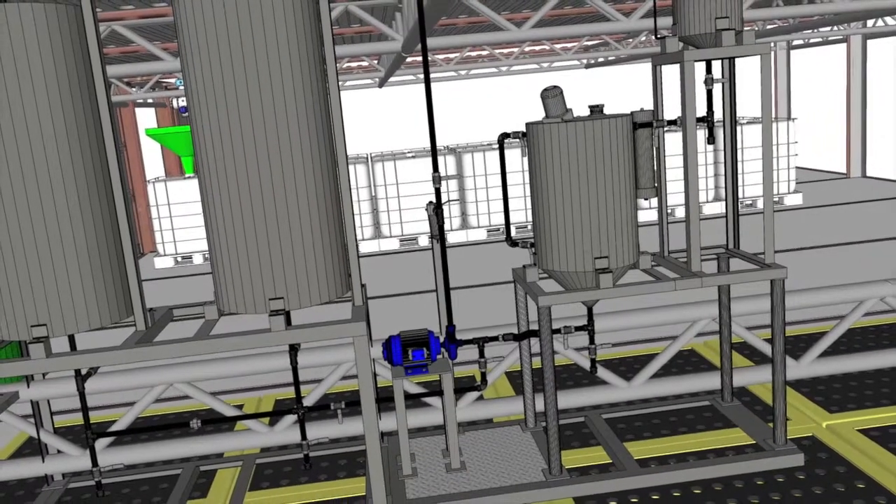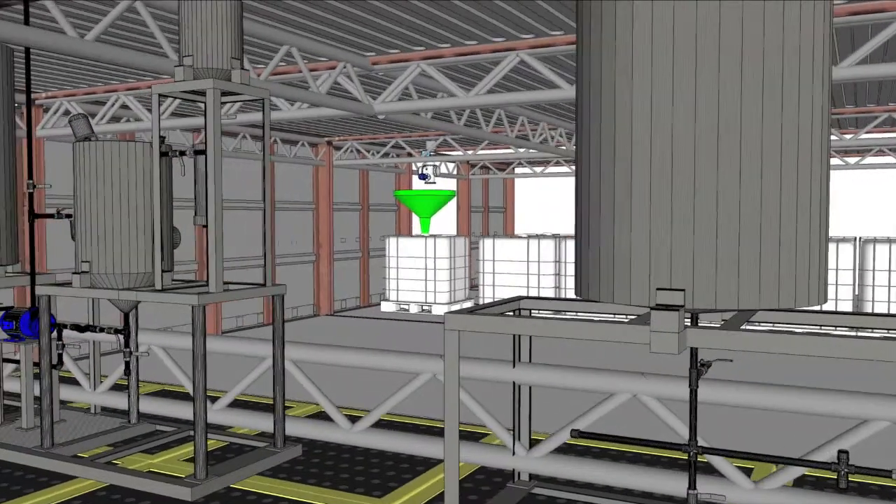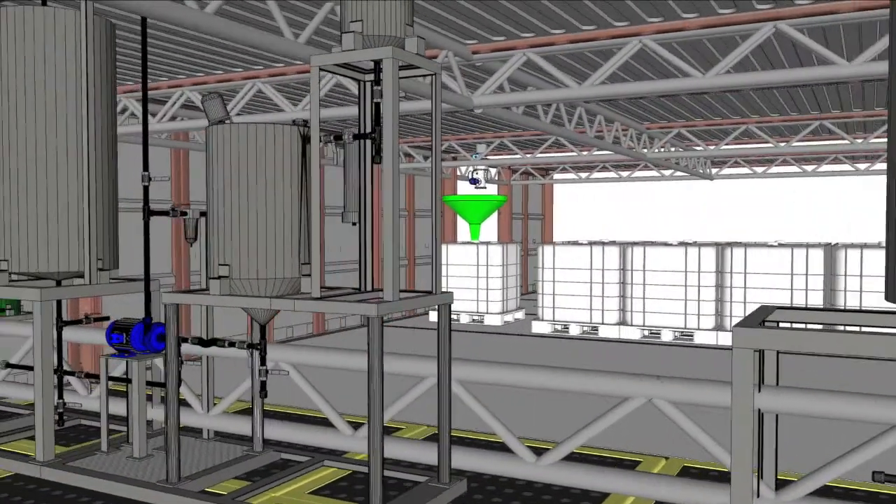This section includes a tank where the catalyst is neutralized, a glycerol dryer tank where the ethanol is recovered and recycled, and the final output of glycerol.